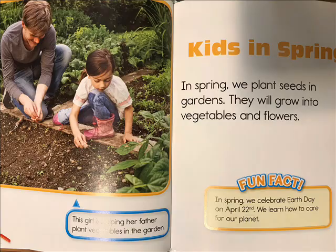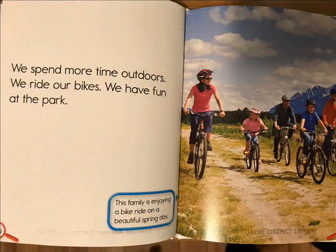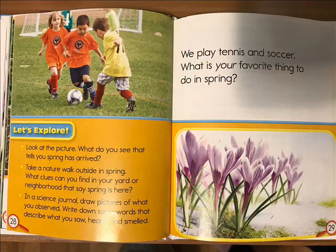Kids in spring. In spring we plant seeds in gardens — they will grow into vegetables and flowers. We spend more time outdoors: we ride our bikes, have fun at the park, and play tennis and soccer. What is your favorite thing to do in spring?